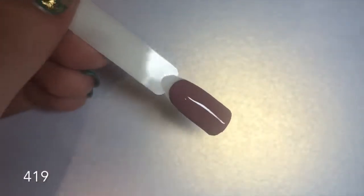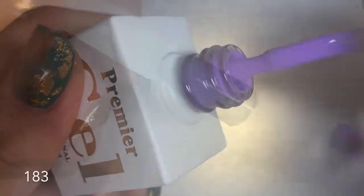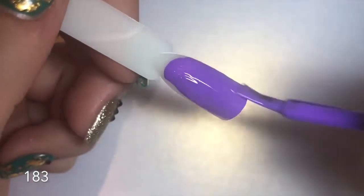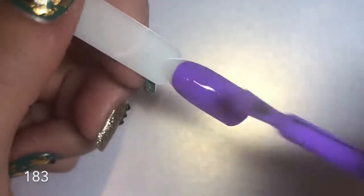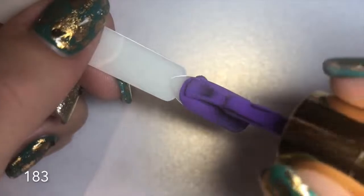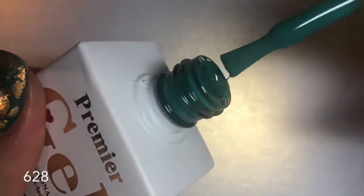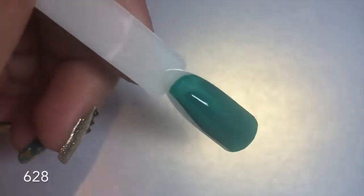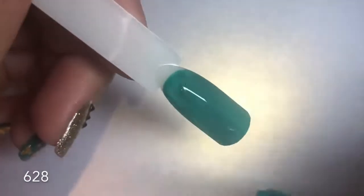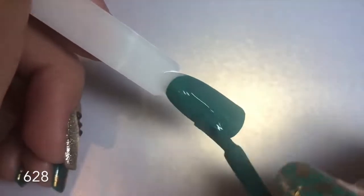Number 183 is my favorite color of the lot — a stunning vibrant mid-tone purple, absolutely stunning. Full coverage in one coat, and the second coat makes it even more beautiful. Next is number 628: a gorgeous teal green, slightly more on the green side but with a definite teal undertone. Super creamy and pigmented — all their cream colors are insanely full coverage in one coat. They are just lovely to work with.